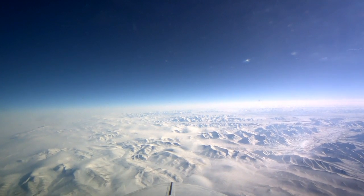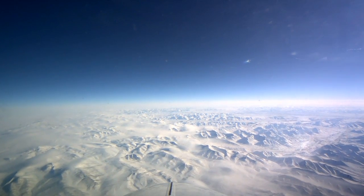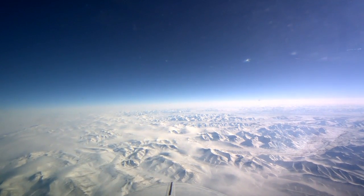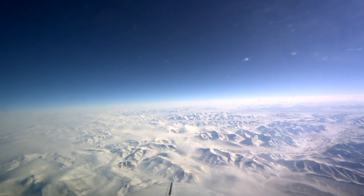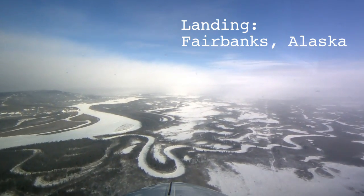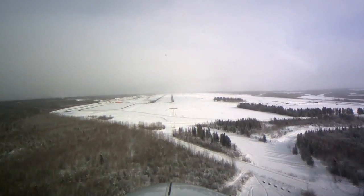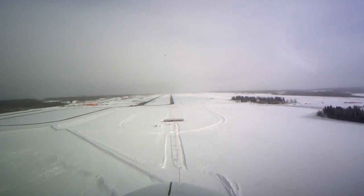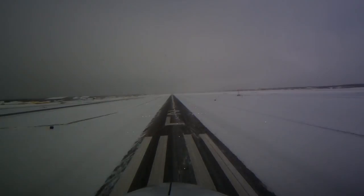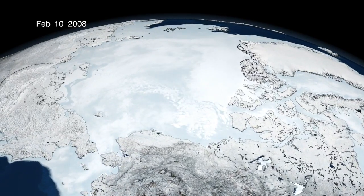We're moving in for a landing in Fairbanks, Alaska. Starting last year, we have expanded our activities from Fairbanks quite a bit, because we can reach the Chukchi and Beaufort Sea from Fairbanks — which we can't do from Thule in Greenland. Those are fairly important areas for the people who live in Alaska, for the population there, and also for industry like oil companies. Scientifically it's a very interesting area, but it also really impacts people working on the sea ice or having to deal with sea ice on a daily basis.